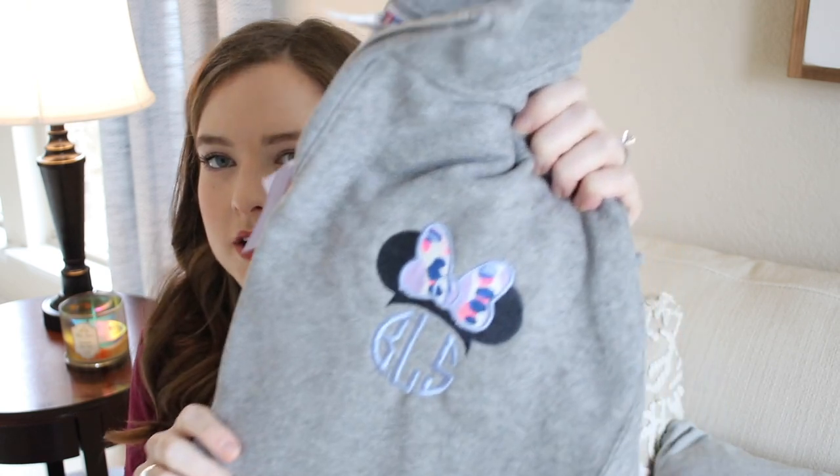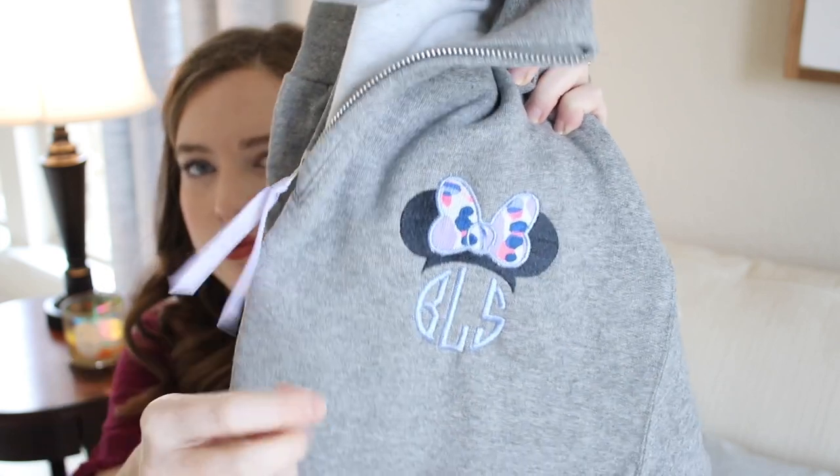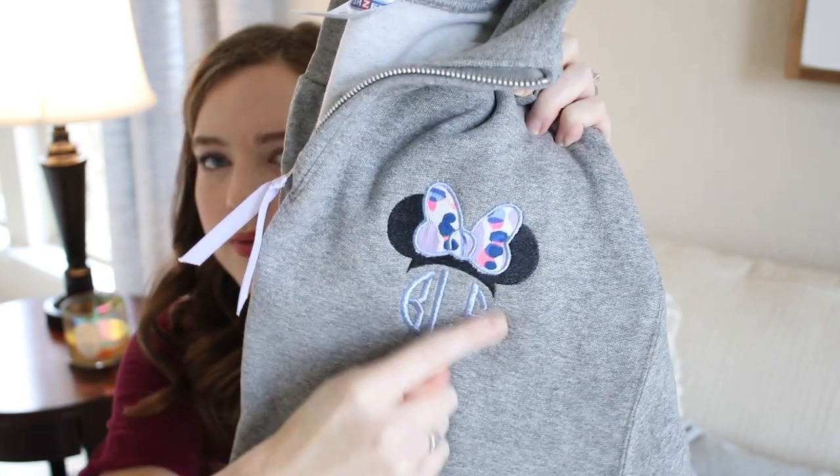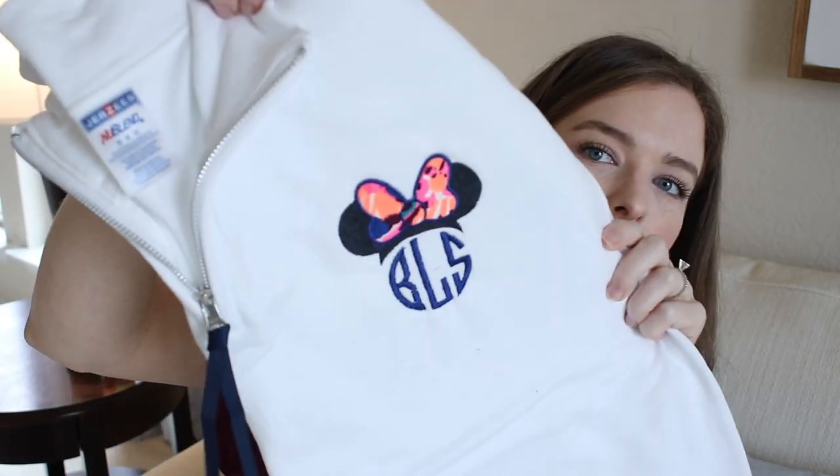I have two pullovers from A Row & Co on Etsy — I talked about these in my most recent weekly vlog back in November. One is gray and you get to pick the ribbon color, hair bow color, and thread color, so I got blue, gray, and purple tones. The other is white with navy blue and more bright neon-y colors. Both have my monogram. The Etsy shop owner is so sweet — I'll link the shop below, tell her I sent you!